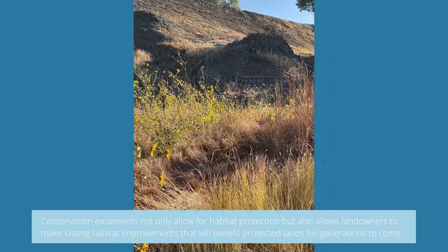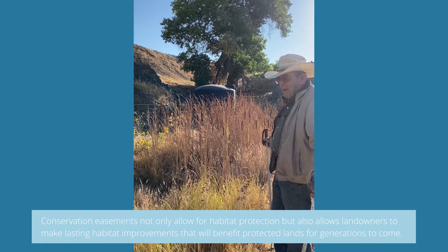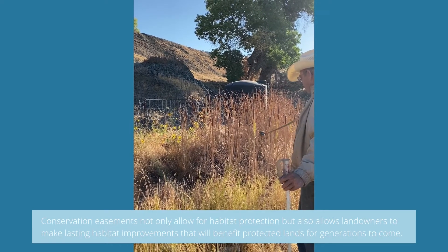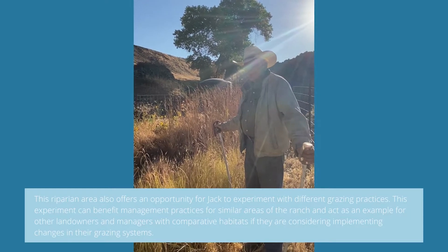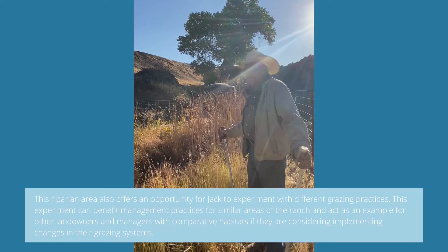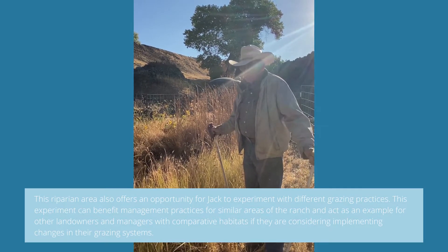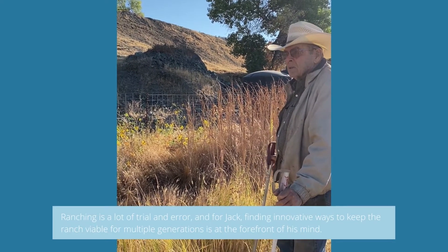We also have common sunflowers that like to do their thing, and they seem able to withstand drought. You can see they've prospered even though everything else is having trouble getting through this dry year. It's a very productive little area, and it'll be interesting to see what happens when we put maybe 20 cattle in here for four or five days — a good hard grazing — and then exclude them to see what comes after that intensive period.